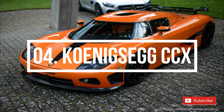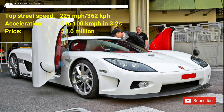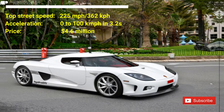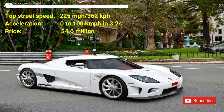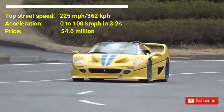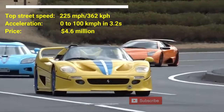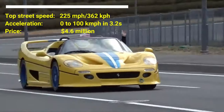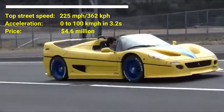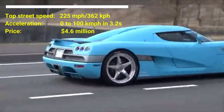Number 4: Koenigsegg CCX. The cost of the car is $4.6 million US dollars. The car has a top street speed of 225 mph. The car can accelerate from 0 to 100 kmph in 3.2 seconds. The car houses a 4.7-liter hybrid supercharged V8 motor capable of producing a peak power of 817 horsepower at 7,000 rpm and 920 Nm of torque at 5,500 rpm.